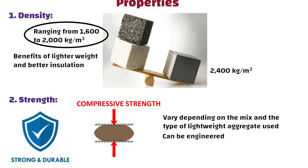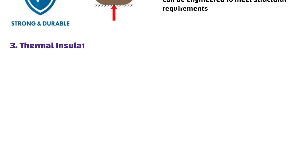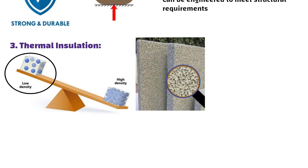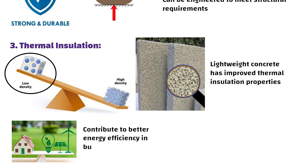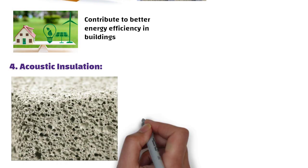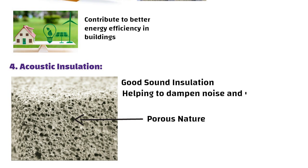Lightweight concrete can be engineered to meet structural requirements. Number three: thermal insulation. Due to its lower density and the air pockets created by lightweight aggregates or foaming agents, lightweight concrete has improved thermal insulation properties, which can contribute to better energy efficiency in buildings. Number four: acoustic insulation. The porous nature of lightweight concrete also provides good sound insulation, helping to dampen noise and improve acoustic comfort in buildings.